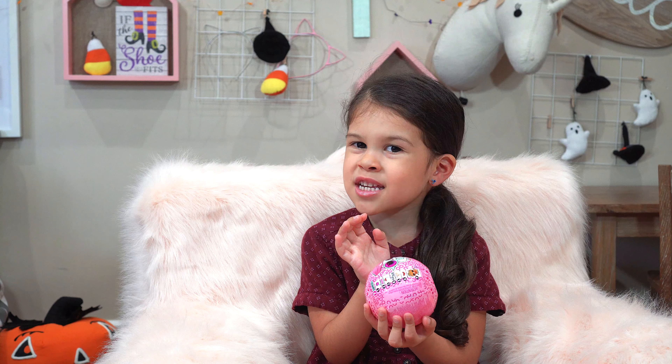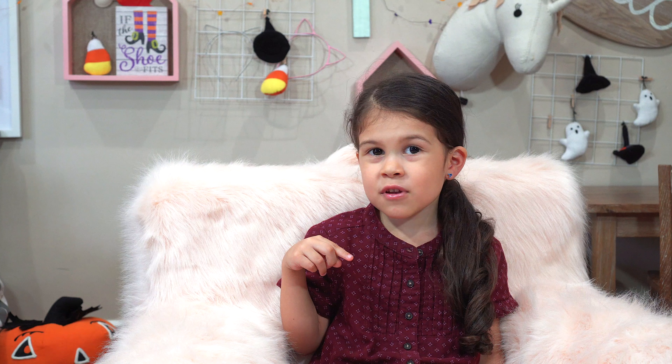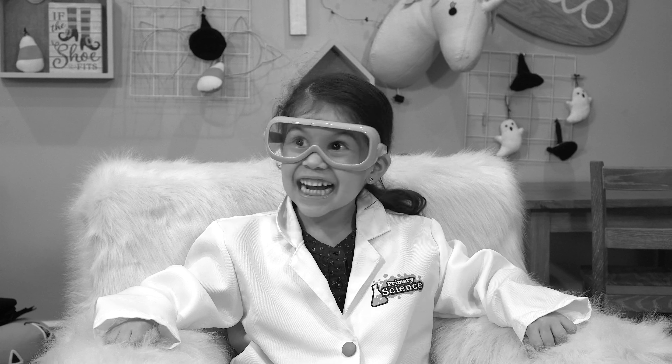There's nothing about this LOL ball that's Halloween, so to make this a Tippy-wee video, I decided to dress up.